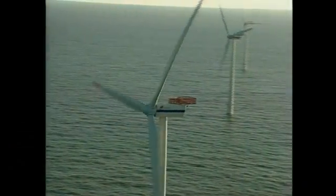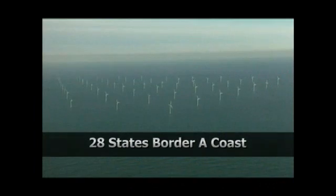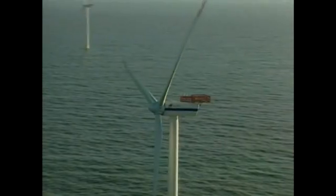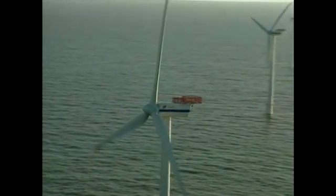The next frontier is offshore — it's already a reality in Europe. When we look at the potential for offshore, it's enormous. There's so much available wind resource there — more than enough to supply electricity for the entire country. 28 states border a coast, and inside those 28 states, we use 78% of the electricity in the nation. You can potentially site the wind turbines far enough offshore that they don't create a visual impact, but are still close enough that the transmission problem is greatly alleviated.